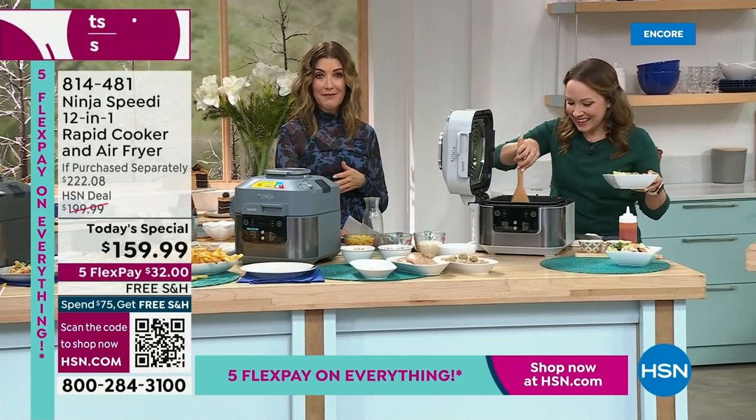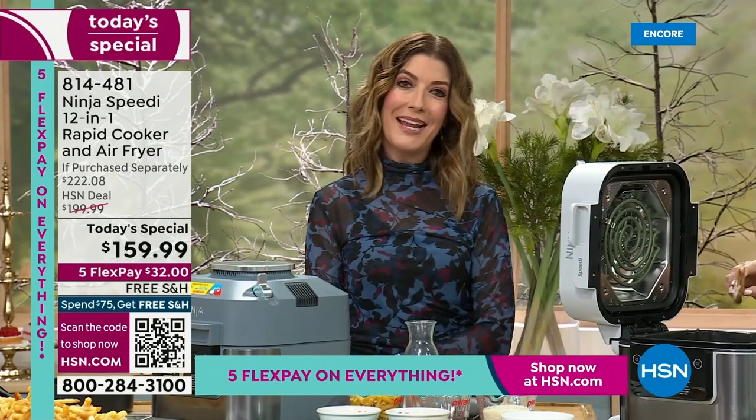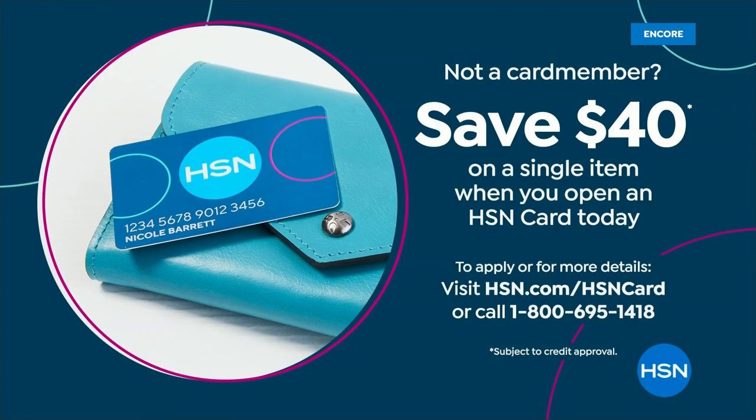Jump right in — we have Flex Pay available for you. Because it's Discovery Days, we also have a great value on the HSN credit card. If you apply today and buy today, you get $40 off — one of the biggest discounts we do on the HSN credit card.